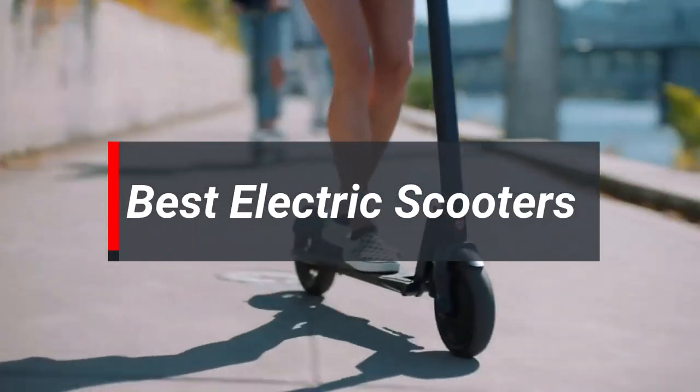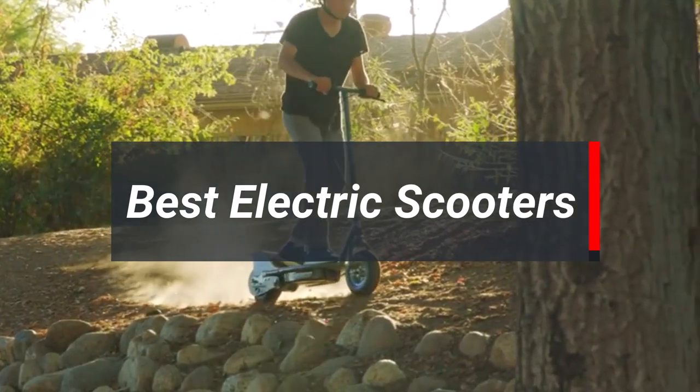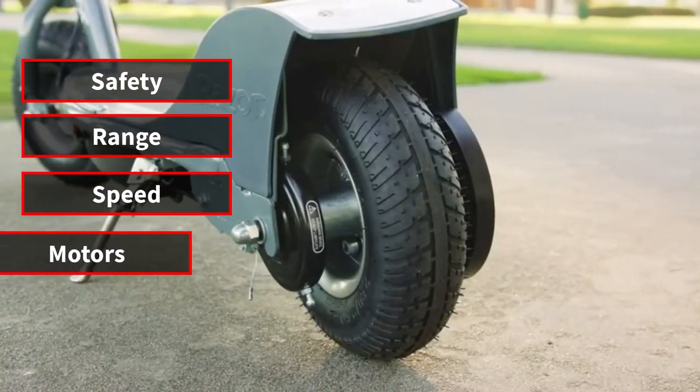Are you looking for the best electric scooters? In today's video, we're going to explore the top 5 electric scooters that we have found through our entire research process. We made this list based on 5 things: safety, range, speed, motors, and battery life.